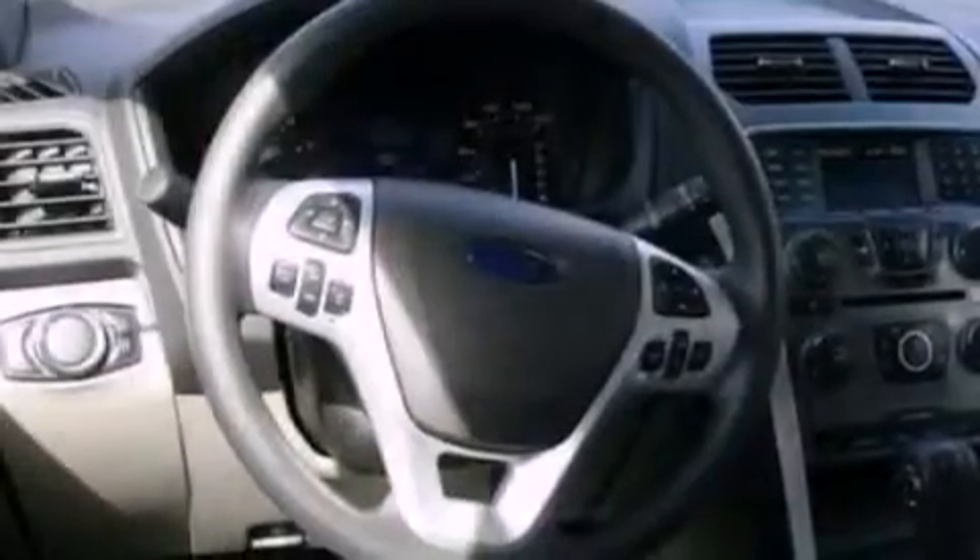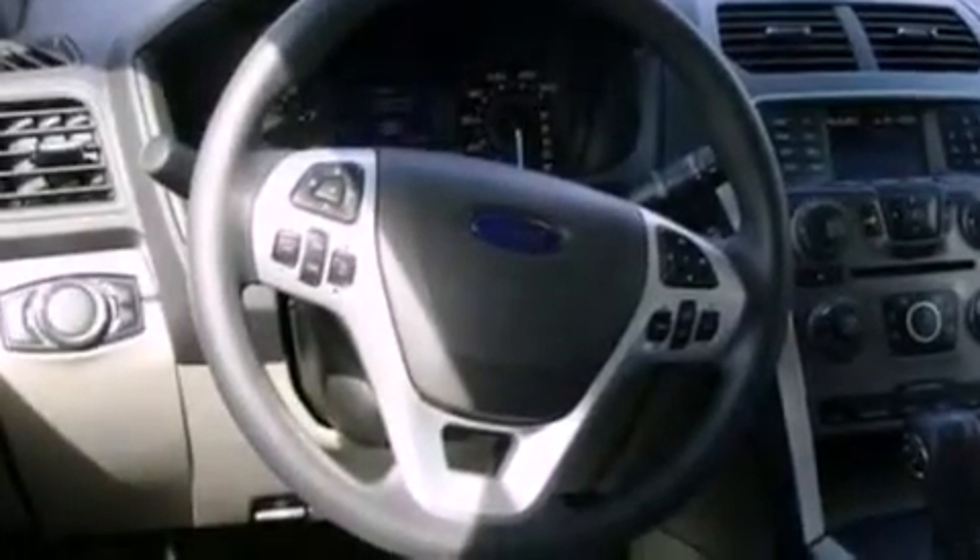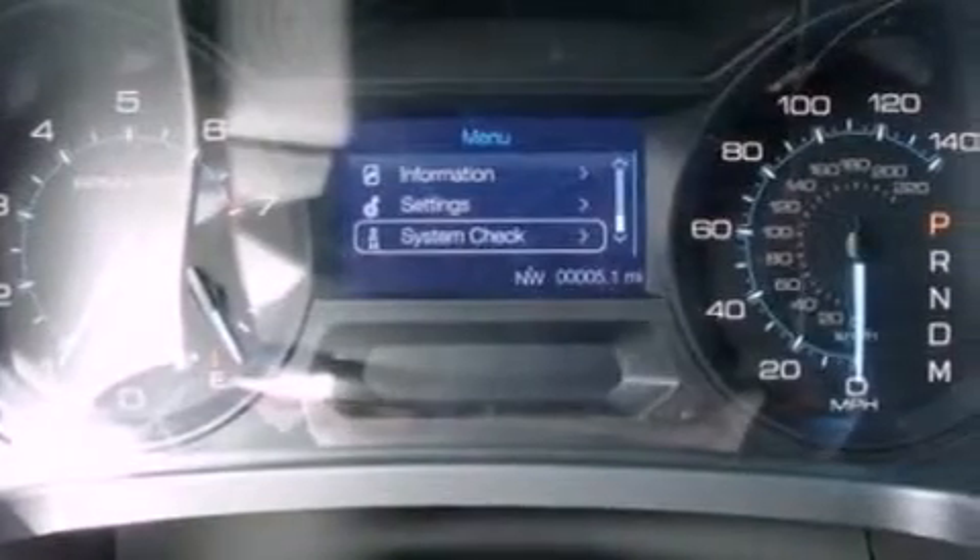The following features are also included: air conditioning, cruise control, full power accessories, a six-speaker audio system, four-wheel independent suspension, 17-inch wheels, an anti-lock braking system, side curtain airbags, front and rear reading lights, and a rear spoiler.